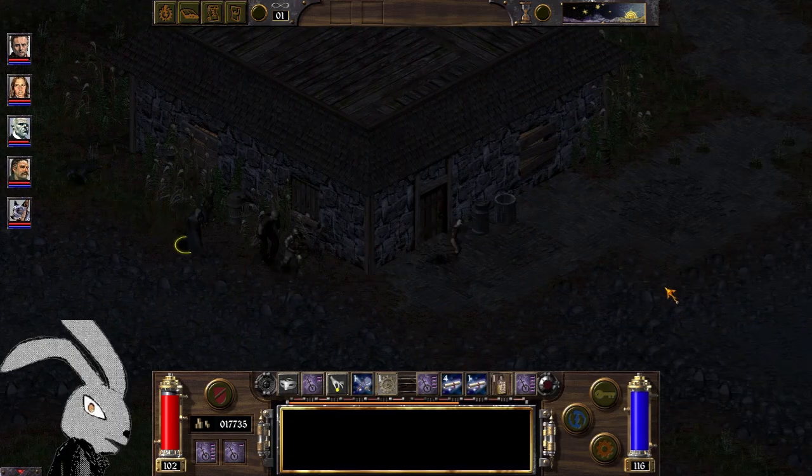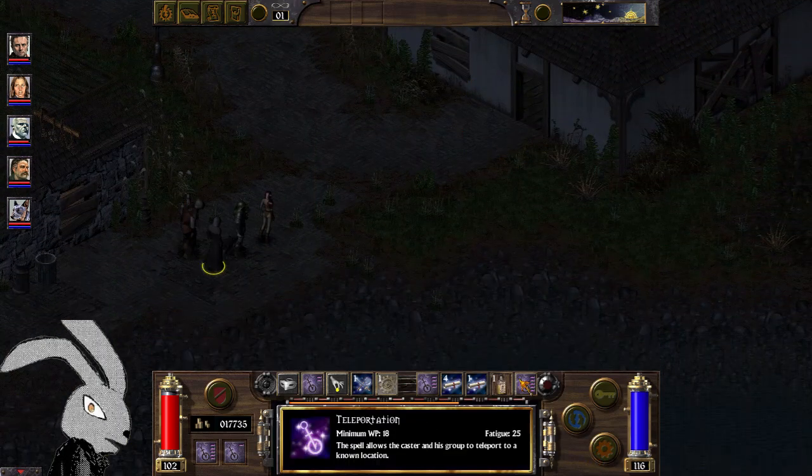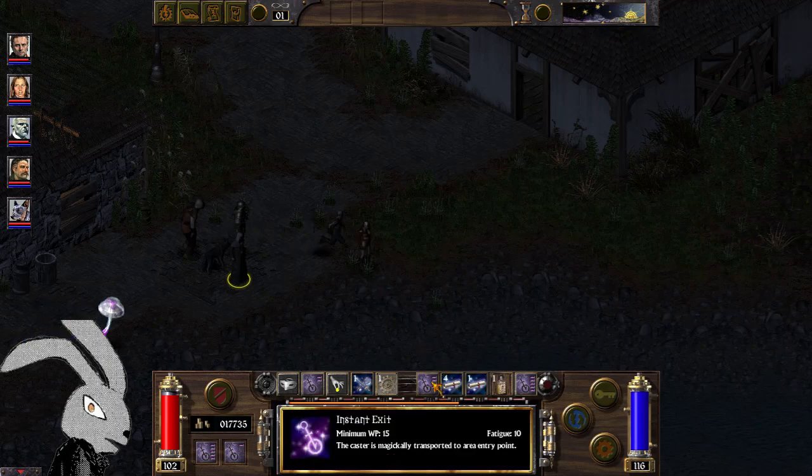Honestly, regardless of whether you play technologist or mage, we used to supply tons of these scrolls.